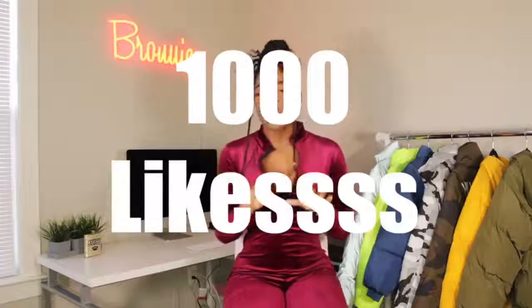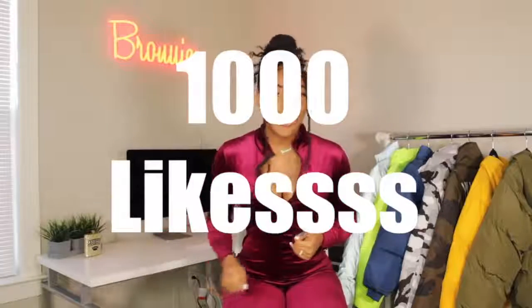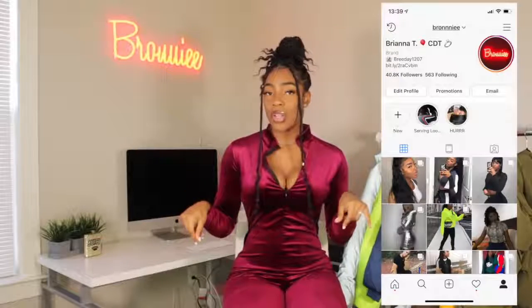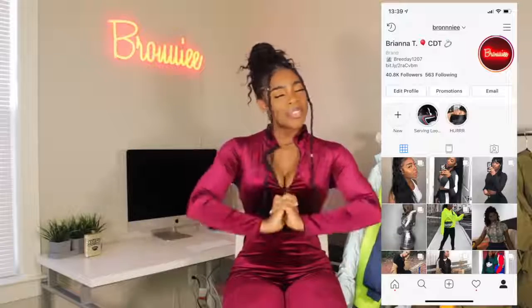Thumbs up for 100K — I'm right there! Let's get this video to a thousand likes. I know we can do it — there's like 98-99K of you all and you're only giving me like 500 likes, so please like my videos so I know to keep making them. Follow me on Instagram so you can see how I style these pieces, and I'll see you all in my next one!